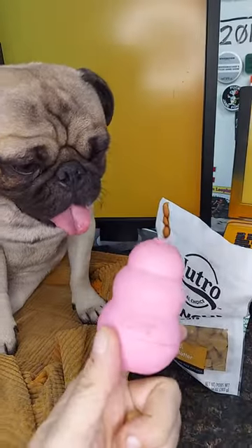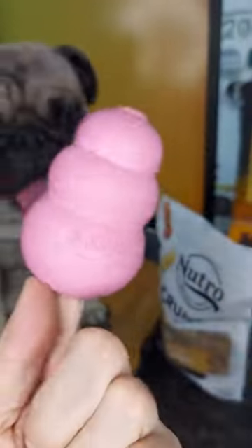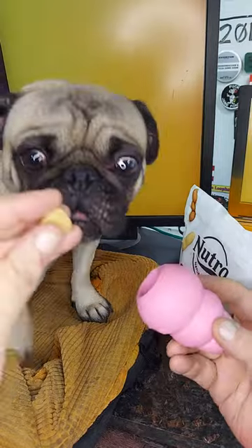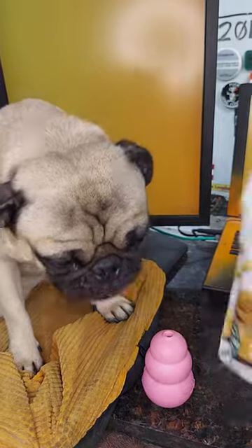If your little dude is food driven like this guy, one of the things I've found is a good distraction and a way to keep him occupied and busy is to go with a Kong treat like this. I'm using these Neutro Peanut Butter Dog Biscuits. You can take a dog biscuit and give it to him and he'll eat it and be happy for a moment or two, but then he's going to come back and want another biscuit.